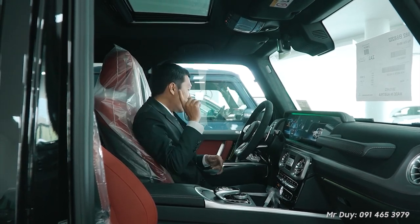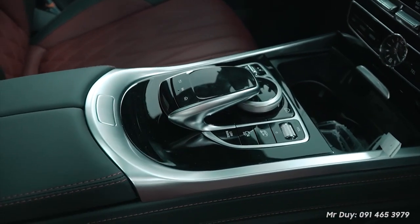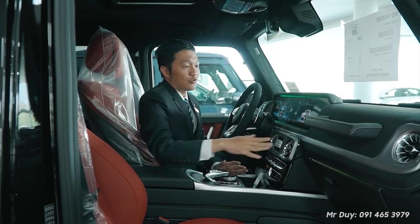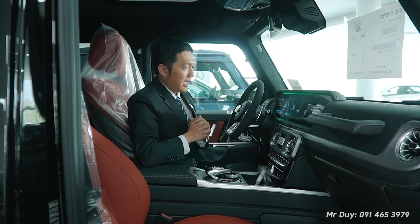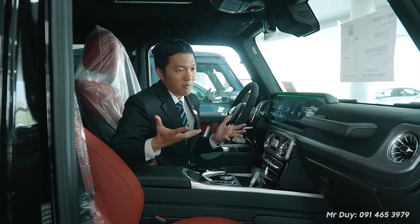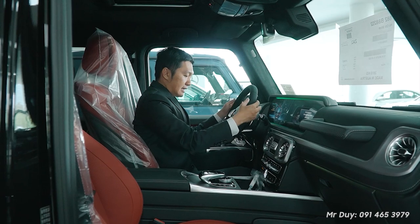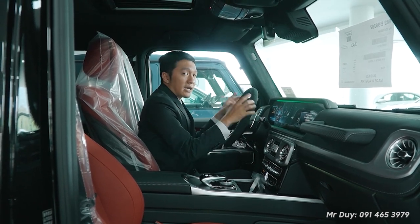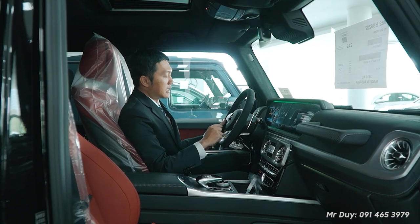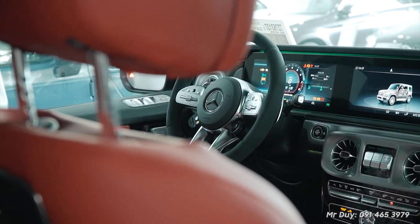Another differentiating feature: the G63 Edition 55 is trimmed with matte carbon fiber. Instead of the gloss carbon you've seen many times before, this matte carbon gives a feeling of strength and distinctiveness. The standard version uses black wood trim. Additionally, the steering wheel is wrapped in Alcantara leather — very grippy and firm in hand. Special edition steering wheels are typically wrapped in this type of material. The wheel is also a flat-bottom design with multiple contours to enhance driving feel.